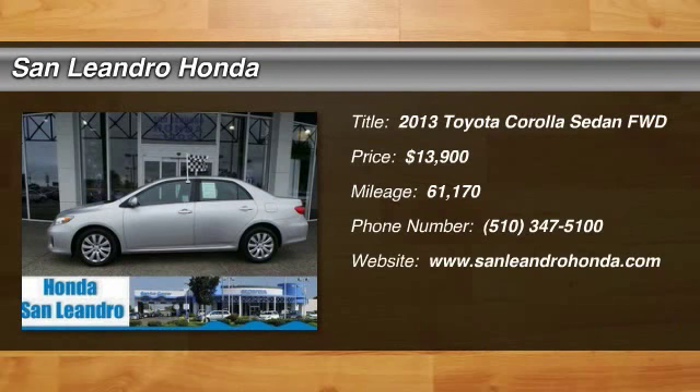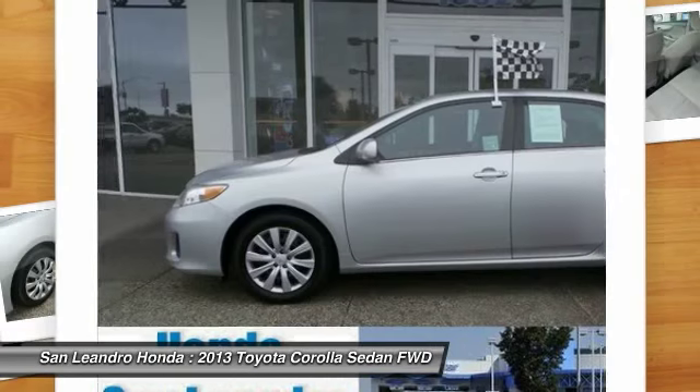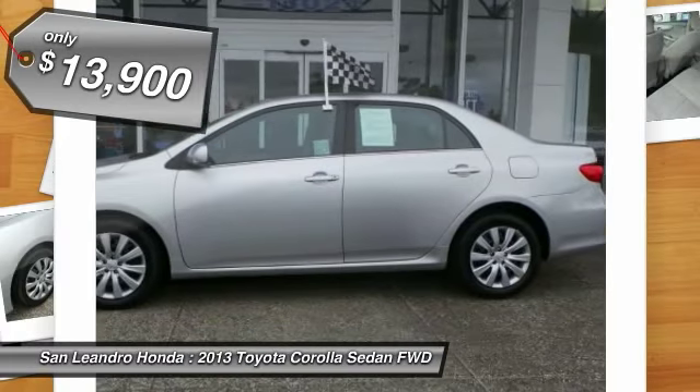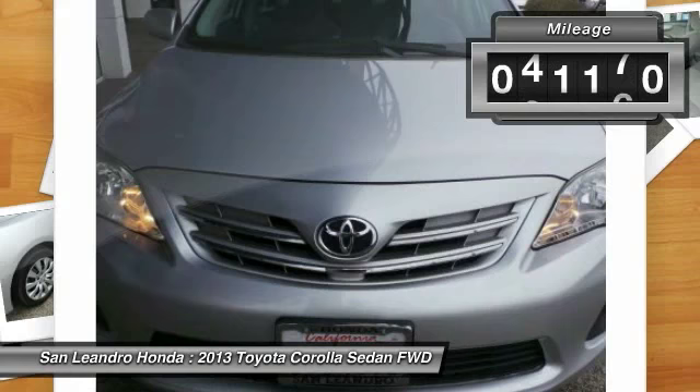Used Car Inventory Stock No. 38874A, Used Car VIN No. 5YFBU4EE6DP105727. Used Toyota Corolla L.E. Sedan for sale in San Leandro, Oakland, Alameda, Hayward, serving the Greater Bay Area of San Francisco.